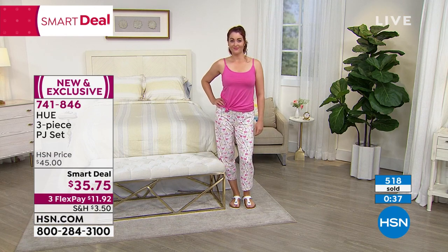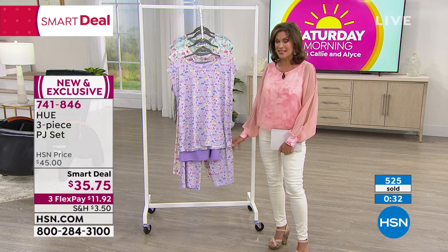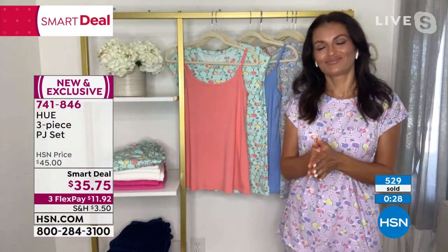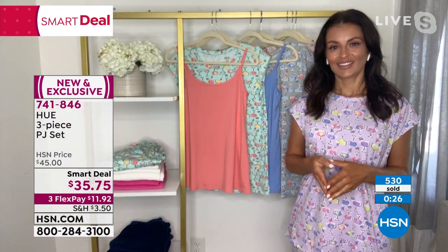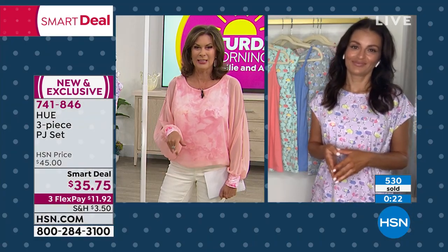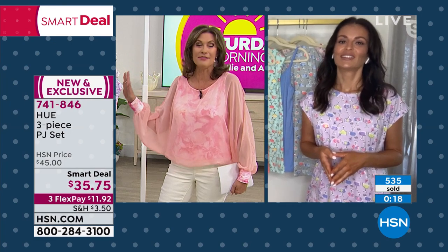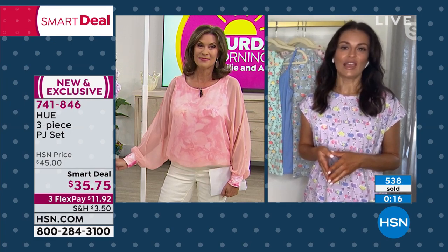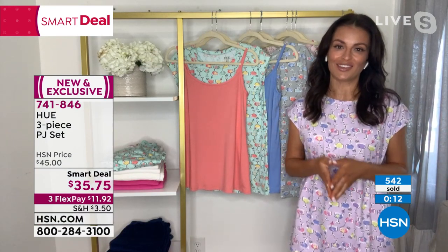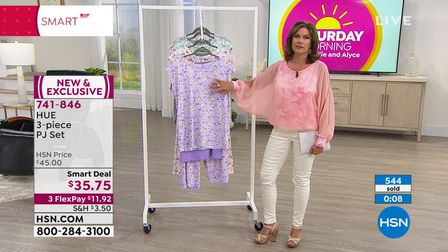So cute. We have all four colors available, all sizes available — you're getting the very first dibs on it. Sarah, thank you so much. I think this is a piece that when you get it home, you are going to wish you had it in every color because everything else in your drawer, you're going to go, 'That's not comfortable. I can't really wear that with other people around.' This is perfect just to live in. And it's machine wash, tumble dry — I love that about it. It's easy to take care of as well. Oh my gosh, it feels so good. It just feels so good.